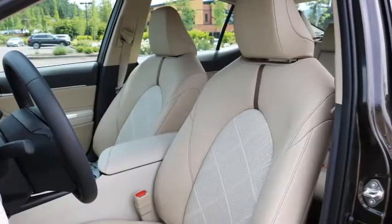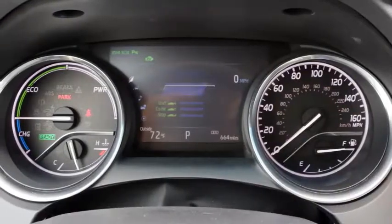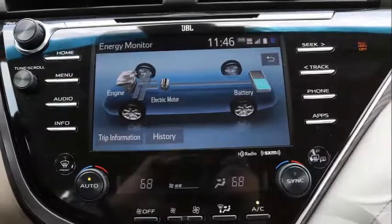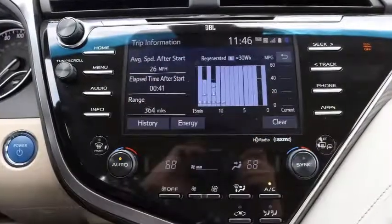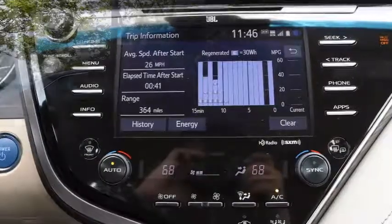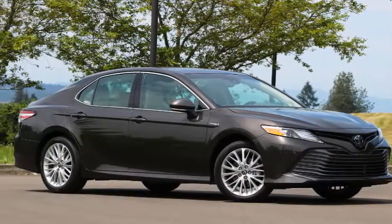The LE is lighter and has a more energy-dense lithium-ion battery, whereas the SE and XLE have a nickel-metal hydride battery pack. The reasoning: the lithium battery is more expensive and 31 pounds lighter than the NiMH, and because the SE and XLE models are already heavier, Toyota decided to put the thriftiest battery pack into the lightest car and avoid bumping the high-trim car's prices any higher.